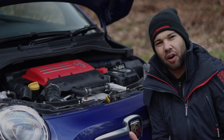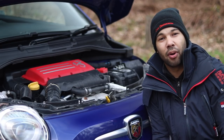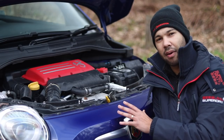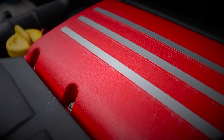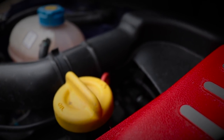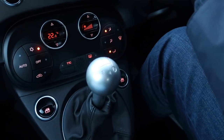The Abarth 595 is available with different power outputs, but because I've got the Turismo model, I have 165 horsepower with 230 newton metres of torque, thanks to a 1.4 litre turbocharged four-cylinder petrol engine. Power is fed through the front wheels via a five-speed manual gearbox, but you can have a five-speed automatic if you prefer.